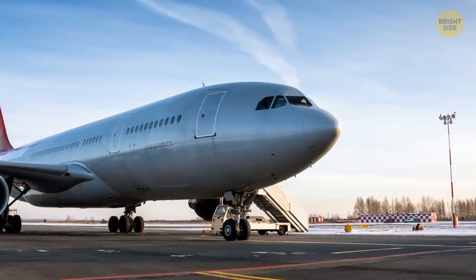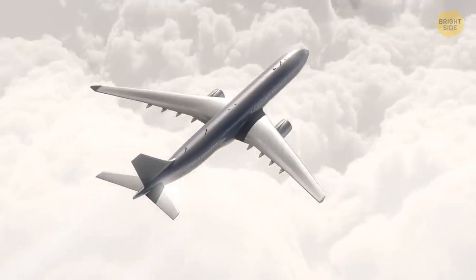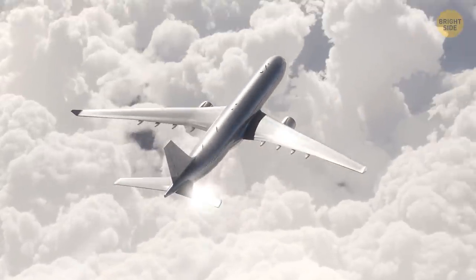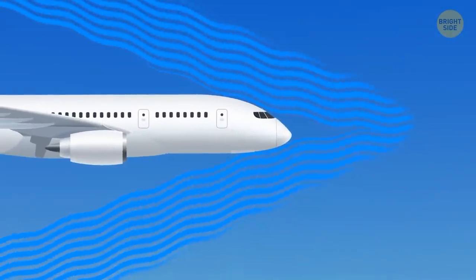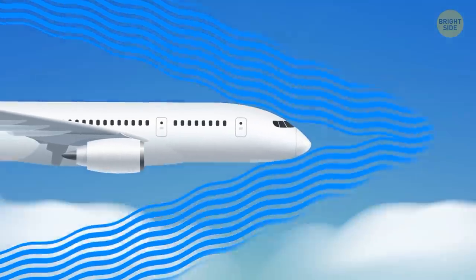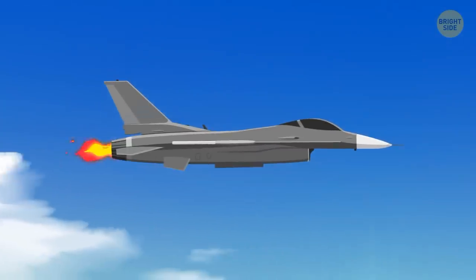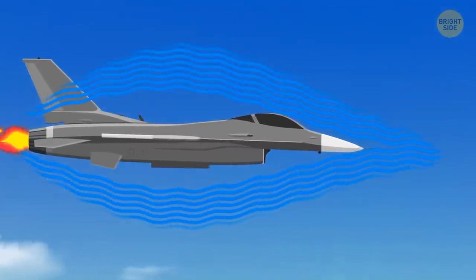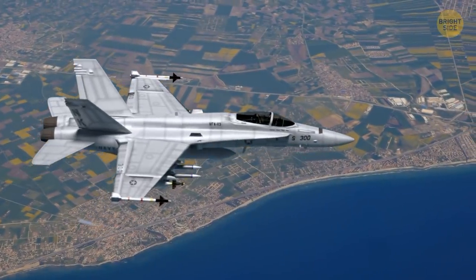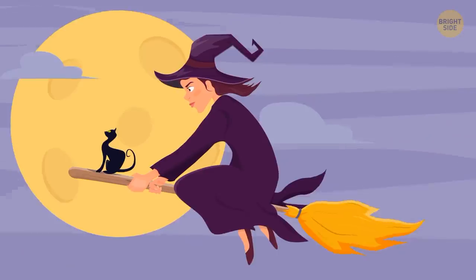Most airliners have nicely rounded noses, but there are jets with pointy ones — so what decides it? Your aircraft's nose shape simply means you aren't going to travel faster than the speed of sound. During flight, a plane's blunt nose pushes the air in front of the jet, allowing it to roll over the airplane's body more freely and without serious resistance. The faster a plane is, the sharper its nose will be, since it needs to cut through the air without too much resistance — that's why almost all supersonic aircraft have pointy noses.